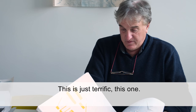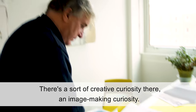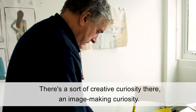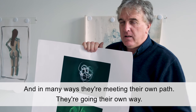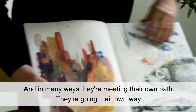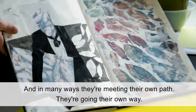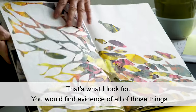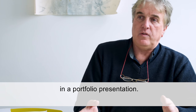This is just terrific, this one. There's a sort of creative curiosity there — an image-making curiosity, a 'what can I do next?' question being asked. And in many ways, they're beating their own path, going their own way. So that's what I look for. You would find evidence of all of those things in a portfolio presentation.